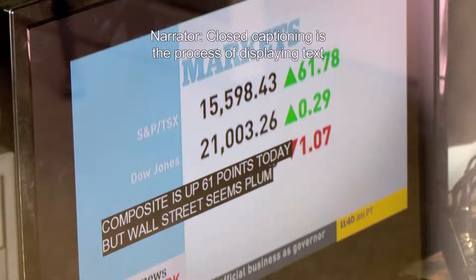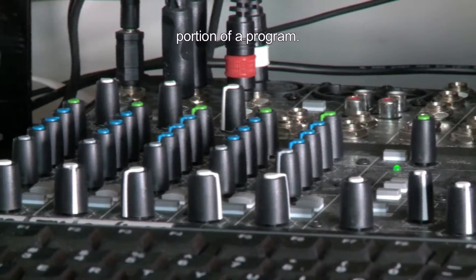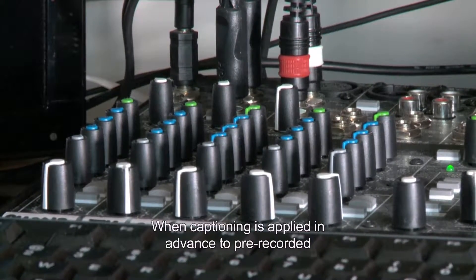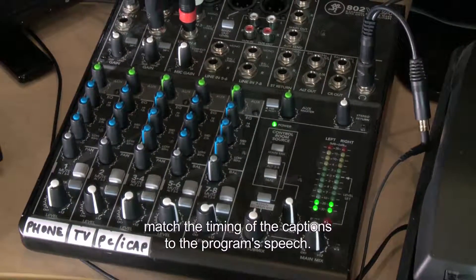Closed captioning is the process of displaying text on a video screen to provide transcription of the audio portion of a program. When captioning is applied in advance to pre-recorded programming and movies, there is time to perfect the text and match the timing of the captions to the program's speech.